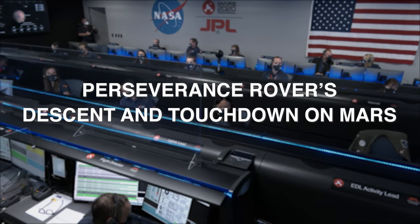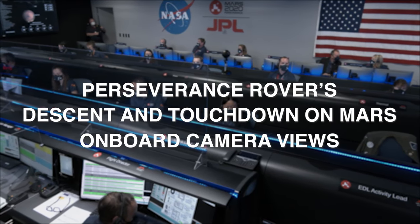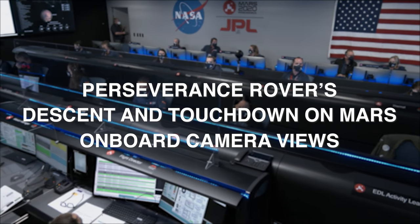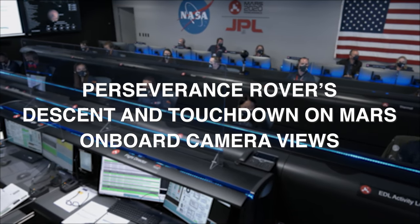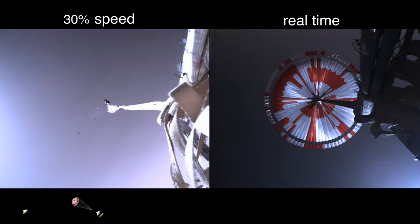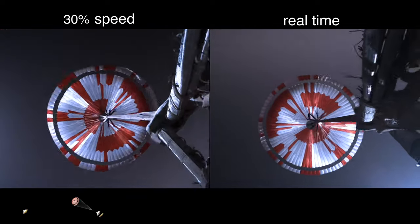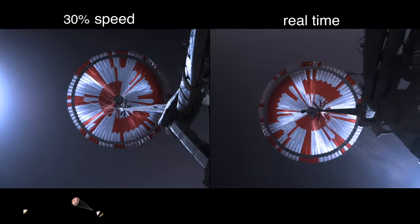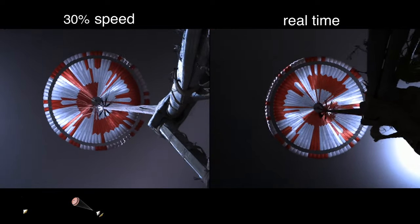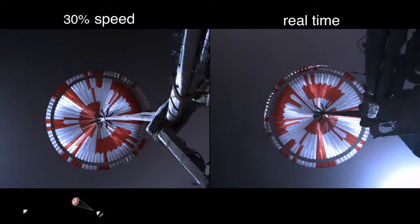We are starting the straighten up and fly right maneuver, where the spacecraft will jettison the entry balance masses in preparation for parachute deploy and to roll over to give the radar a better look at the ground. Telemetry indicates chute deployed. Navigation has confirmed that the parachute has deployed and we are seeing significant deceleration in the velocity. Our current velocity is 440 meters per second at an altitude of about 12 kilometers from the surface of Mars.